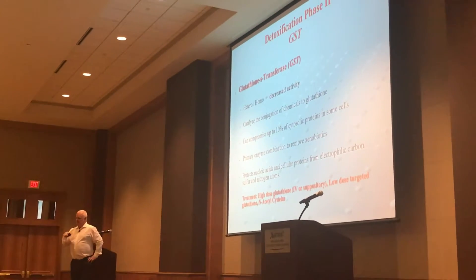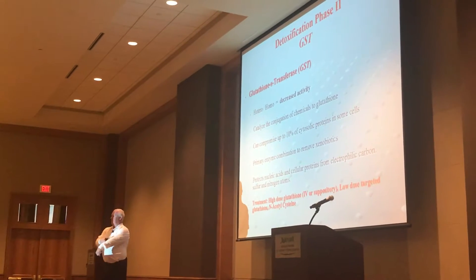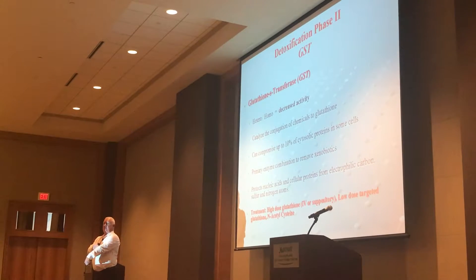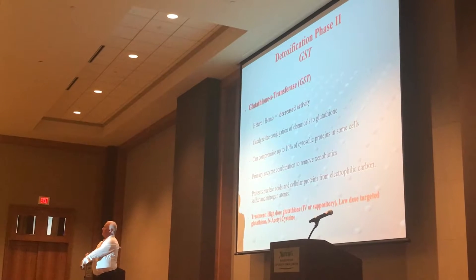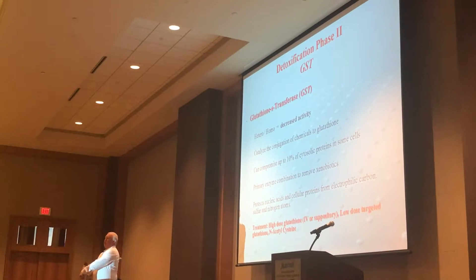Toxins. So if you see a person with eczema, we probably have an immune problem, but what else do we have? Guess what helps that eczema better than a steroid cream? Glutathione lotion.